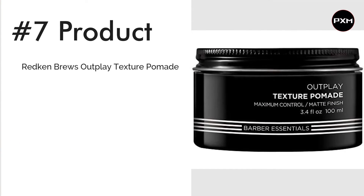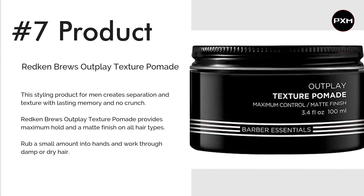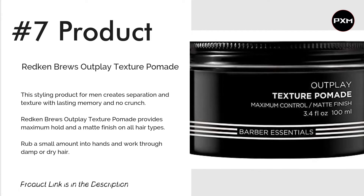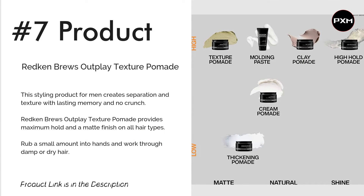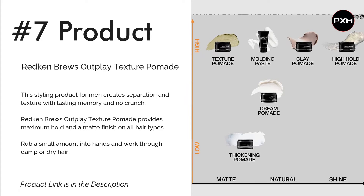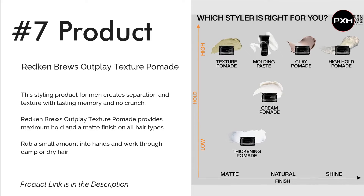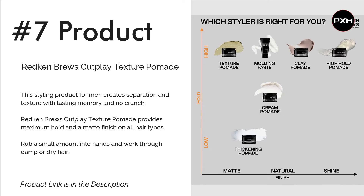Number 7: Redken Brews Outplay Texture Pomade. Redken has created a superior formula for the Outplay Texture Pomade that ensures your locks are always crunch-free but still held firmly in place. A matte finish allows you to build the product up without it looking clumpy. It's also incredibly versatile — simply work into damp or dry hair for varied results. Redken insists that this product commands attention with its thick separation of your hair and its additional visually thickening properties. Check the link in the description for more details.